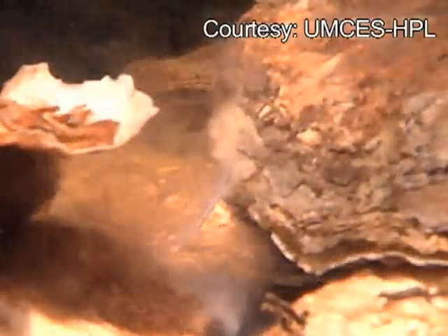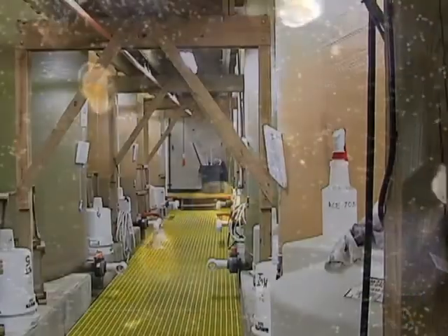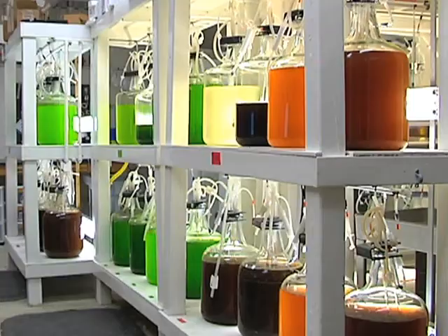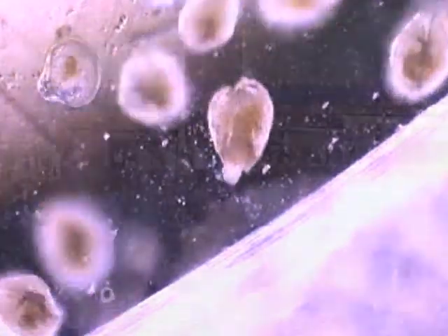The scientists start by creating the right environment for oysters to reproduce. Hundreds of millions of oyster larvae are then placed in tanks where they'll eat a well-balanced diet of specially formulated algae and grow. If we want our oysters to be happy, we have to give them good food. After two to four weeks, the larvae need to attach themselves to a hard surface like a shell.